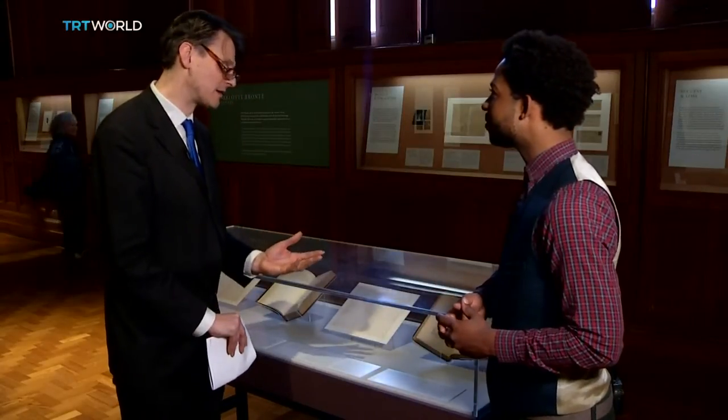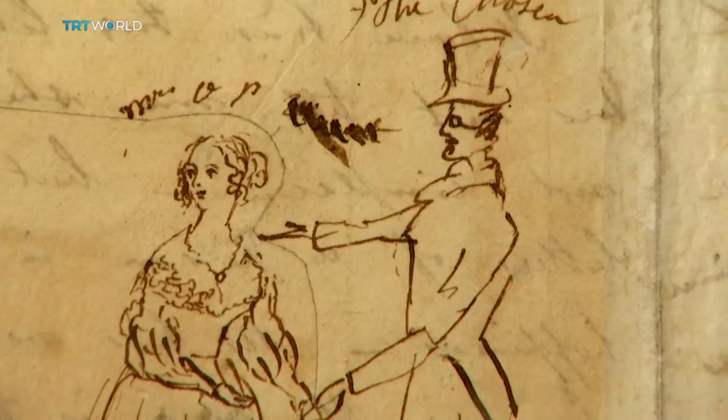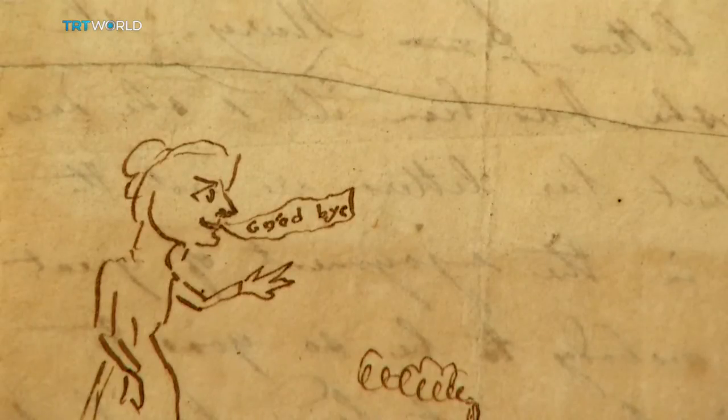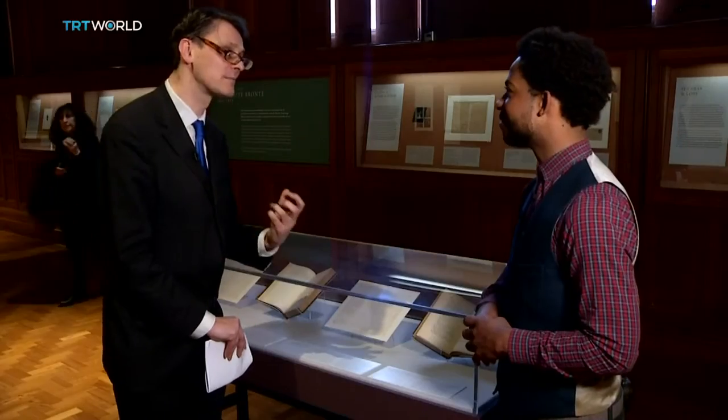Of course, she was a pioneer as a publisher and as a woman in a time which was dominated by male writers. So she was an extraordinary, persistent writer and a business person, in a sense.